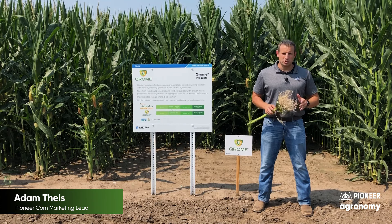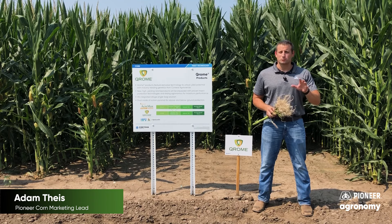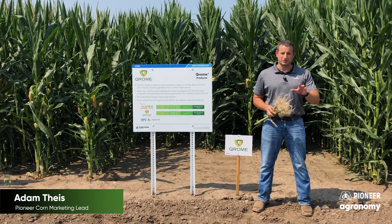Chrome technology was launched commercially across the U.S. in 2019, and since its launch it has set a new performance standard for the corn rootworm acre in terms of yield.